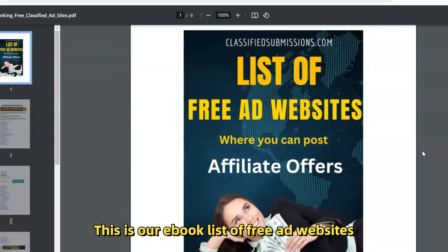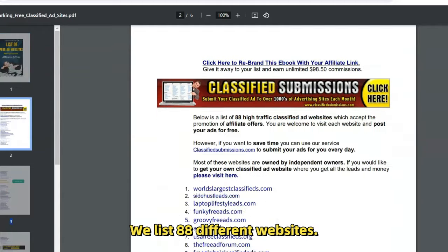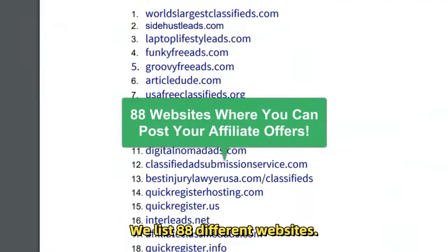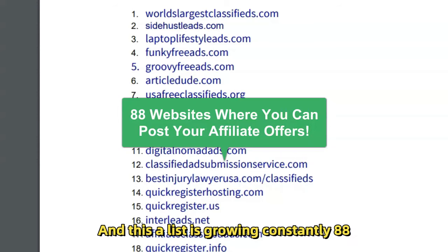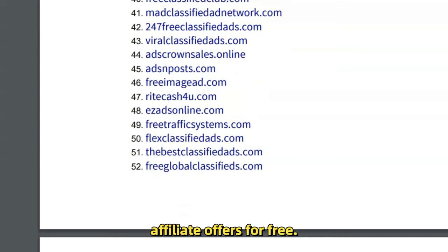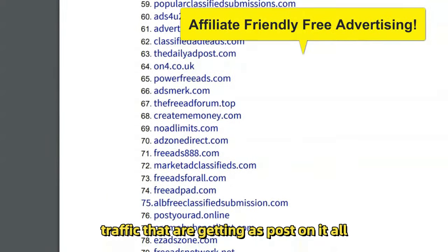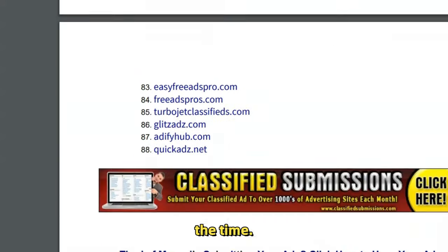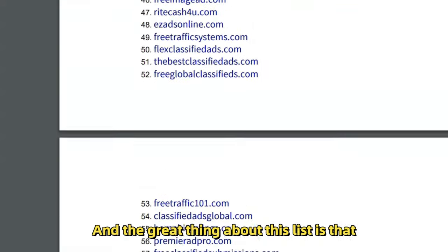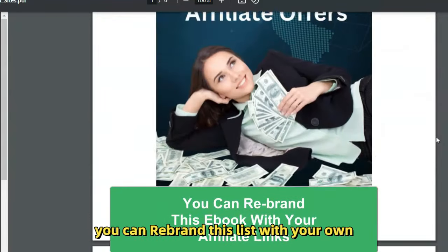This is our ebook — a list of free ad websites where you can post affiliate offers for free. In it we list 88 different websites. This list is growing constantly. These are all sites that are getting traffic and getting ads posted on them all the time. We've got the whole list here.